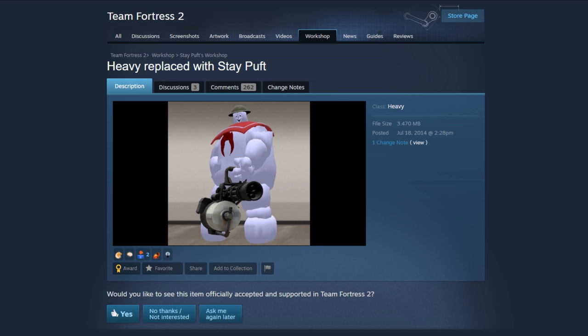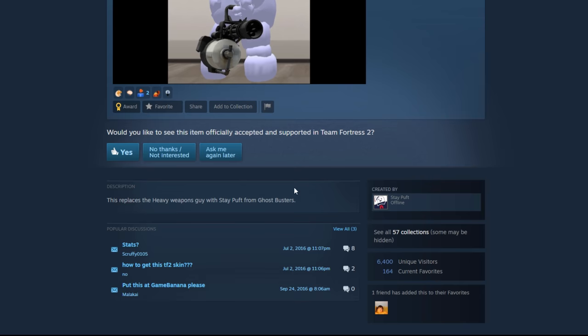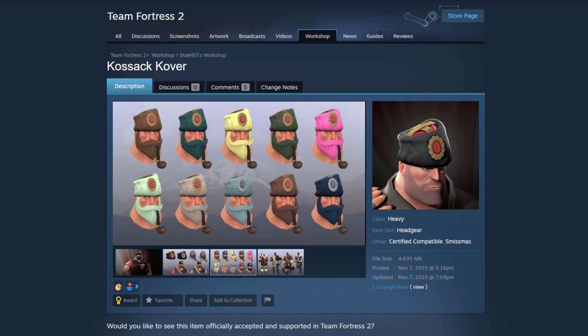I literally just said mods I wanted you to pick serious stuff — we went from a fried egg on Heavy's head to the Stay Puffed Man. Are you just turning Heavy into a full-blown marshmallow? No, I just don't think that's for me. And of course, of course it was created by the Stay Puffed Man.